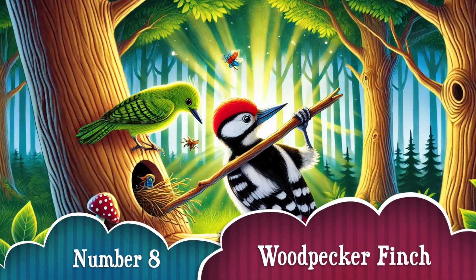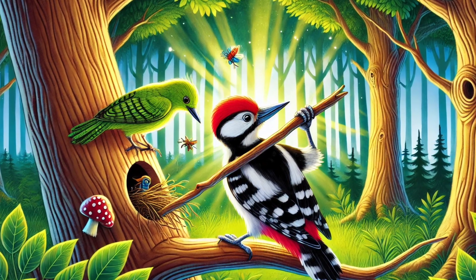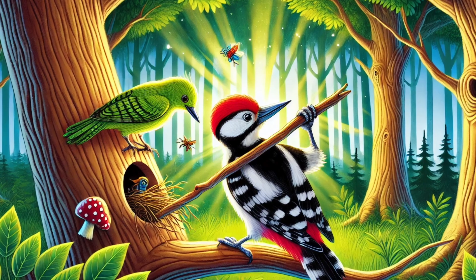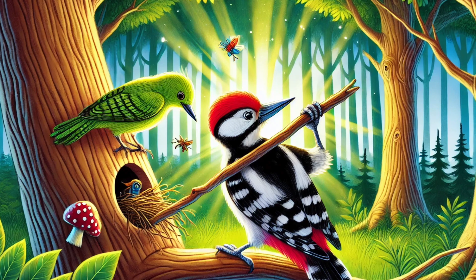Number 8. Even tiny birds can be tool-masters! The woodpecker finch from the Galapagos Islands uses twigs and cactus spines as tweezers to pull insects out of trees! Talk about handy!